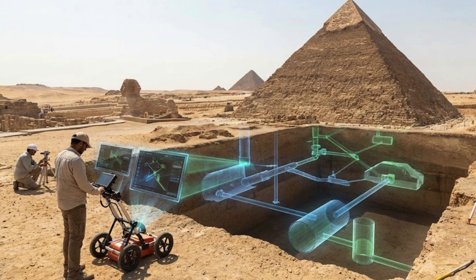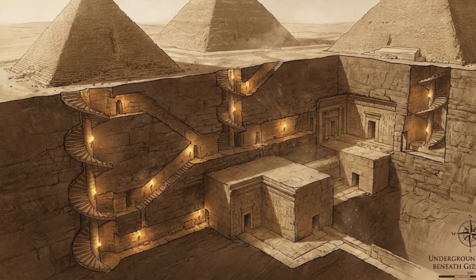However, other scientists dismissed their claims as a mere fable. Now Biondi, the radar engineer who developed the imaging method, has released more evidence that he says leaves little doubt that the chambers are real. Speaking with Jesse Michaels on his American Alchemy podcast,